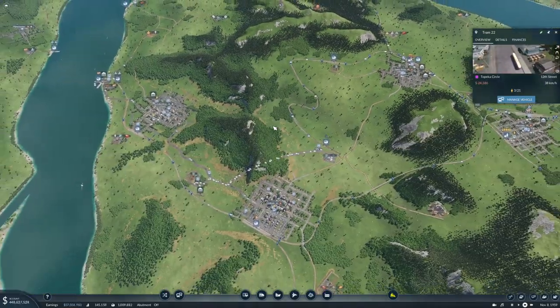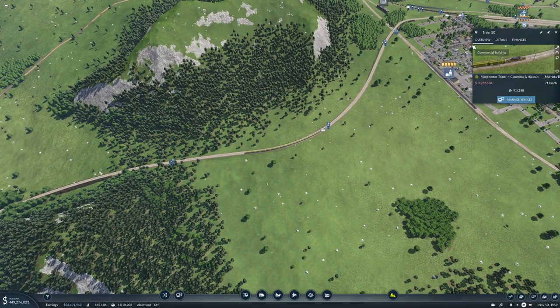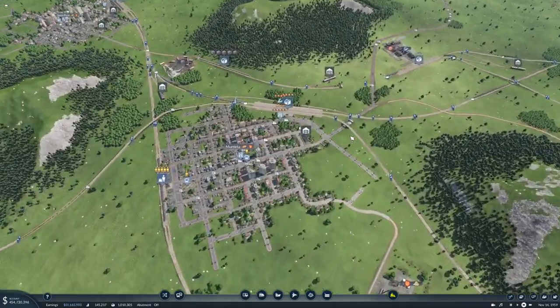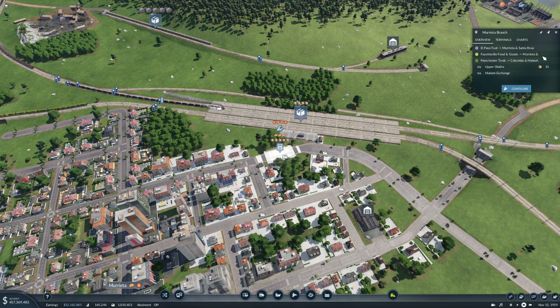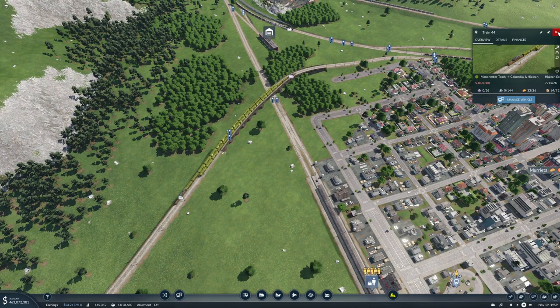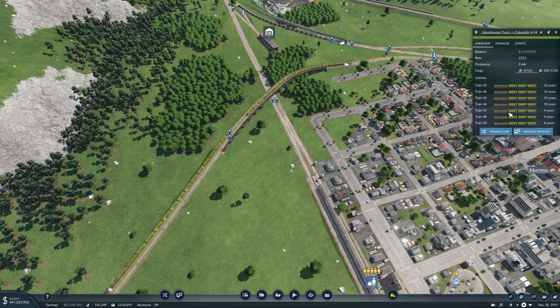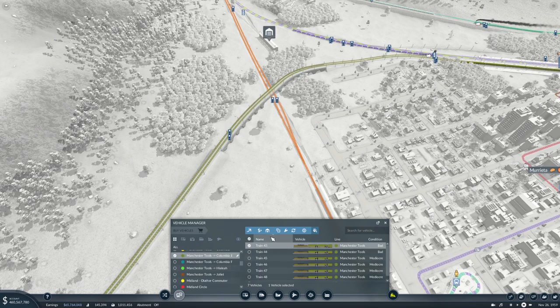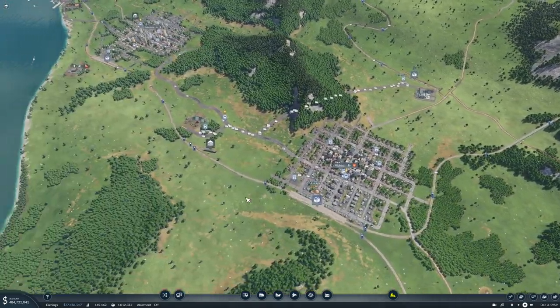What's our rate actually on this? 1,120 — that's too much. How many trains do we have? A lot. Let's sell two trains, so we have five on there now. That should help some.